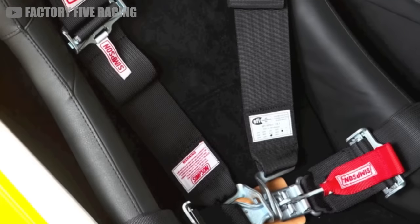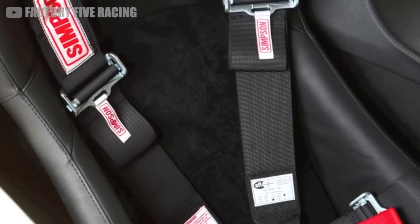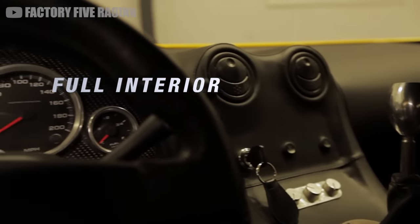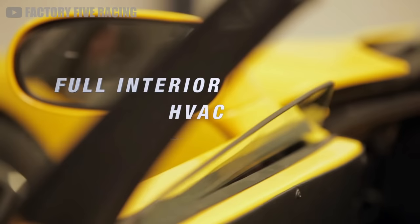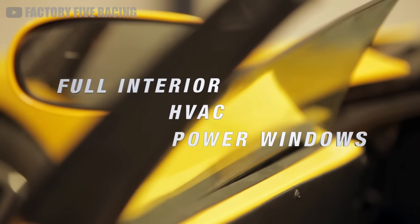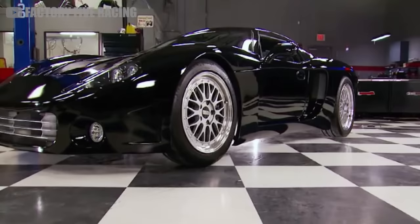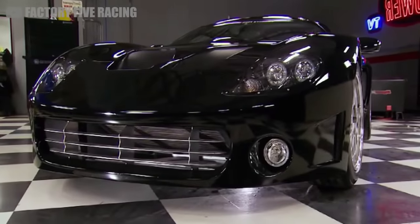It has a titanium shift knob and aluminum sill plates. Not to mention, it has standard power windows and an optional AC system that was designed specifically for this car. If you aren't impressed by that, you probably just haven't seen enough homemade cars. This is some top-notch stuff for a component car.